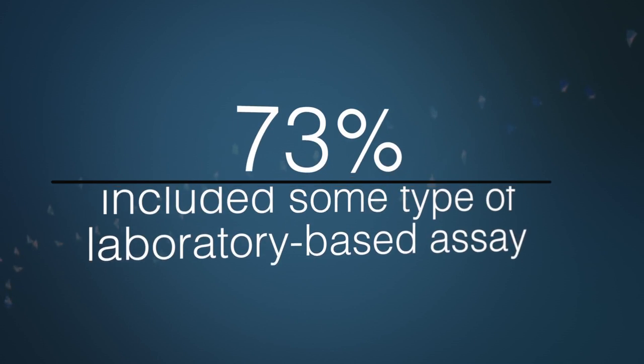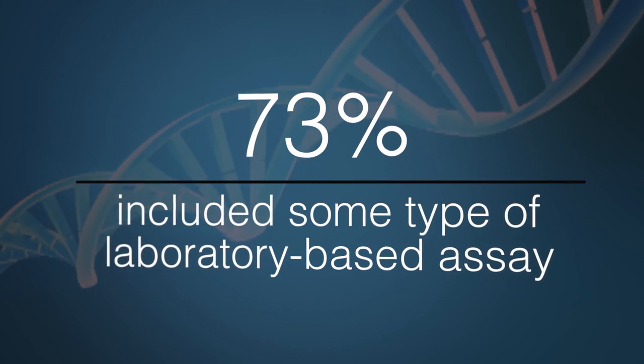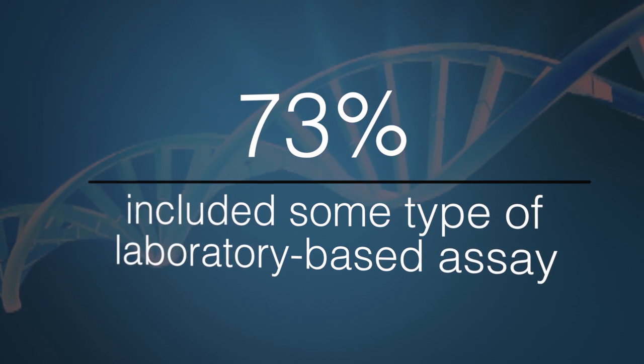We looked at how many studies included some type of bench-based analysis to examine the functional effects of mutations or understand the biological underpinnings of disease. 73% of the overall studies included bench-based functional studies beyond bioinformatic analyses, clinical phenotyping, and sequencing techniques. It's important to point out that there was a big difference between types of functional analyses — some were shorter-term analyses looking at the deleteriousness of a particular mutation, while others were full animal models to better understand the molecular mechanisms behind the disorder.